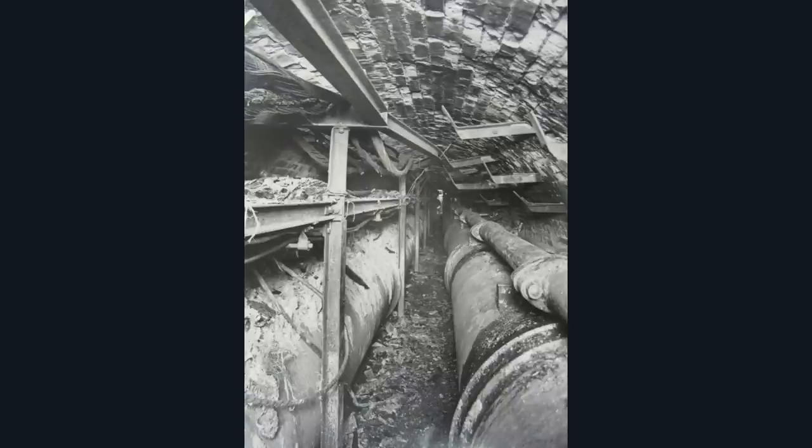I personally believe these tunnels are a lot older — a heck of a lot older. Look at the blockwork. This picture was taken in the early 1900s, after the system had ceased operation, and they're putting pipes down there. But look how old it looks — it should only be 40 years old at that point.